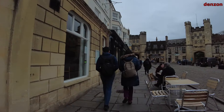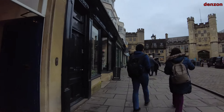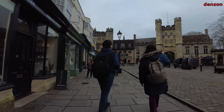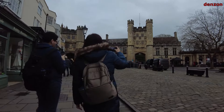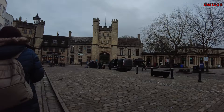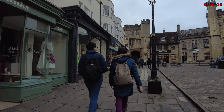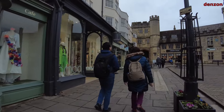Hello guys, how are you today? I hope everything is fine. Today, please join me as we visit Wells Cathedral in Somerset, England.